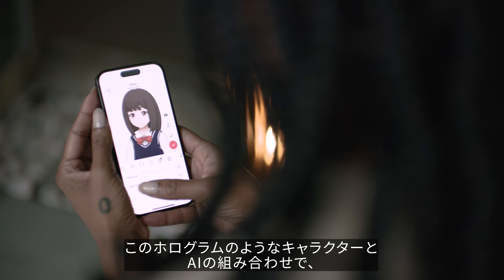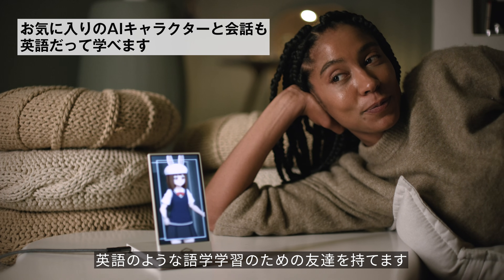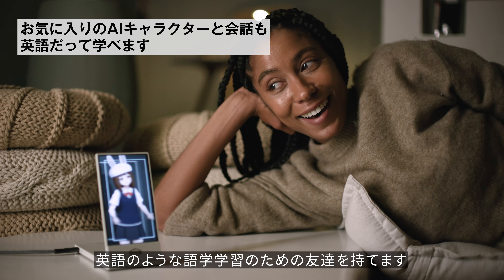By combining the realism of holograms with ChatGPT, now you can create seemingly impossible things, like a holographic friend that you can practice a new language with.